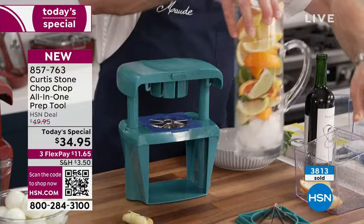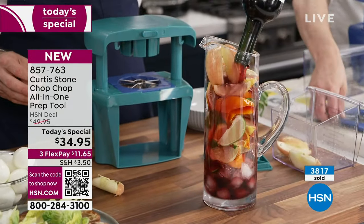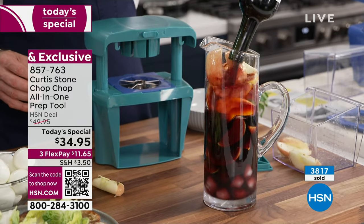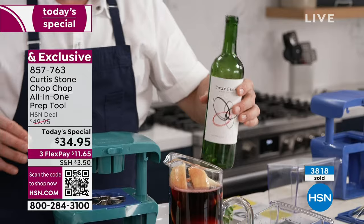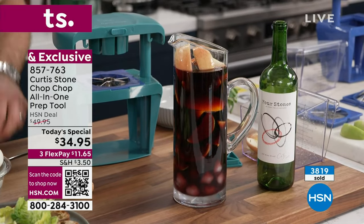Are you wondering why on earth I'm putting fruit in a jug? Because I'm making sangria. That's not a bad little summer drink. This is the Four Stones wine — the gorgeous Cabernet that I'm pouring in there. And that, my friends, is so simple and easy to do.